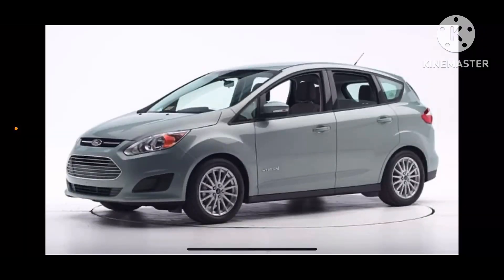Hi, everyone. It is me, Ameta Mutt. Today, we are going to do car history of Ford C-Max. It was first introduced in 2013 model year, and it is a small car.